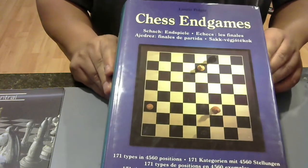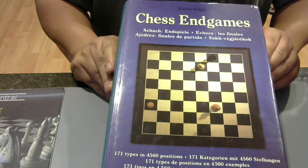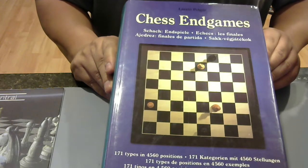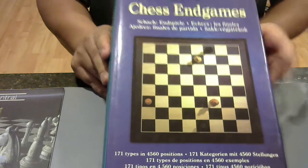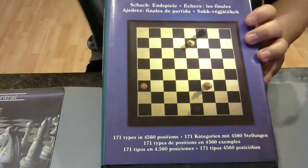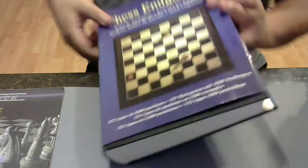I feel very fortunate to have this book. I got it at a pretty good discount — I think I ended up paying 31 or maybe 35 dollars total, including shipping and handling. For a book of this size, it's completely worth 35 bucks.